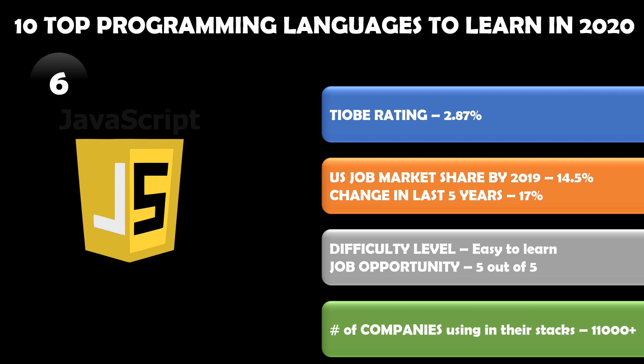According to TIOBE rating, JavaScript has a 2.87 percent market share worldwide, and the US job market share is about 14.5 percent. The change since the last five years is about 17 percent, which is quite good. It is relatively easy to learn and the job opportunity is five out of five — it's great.